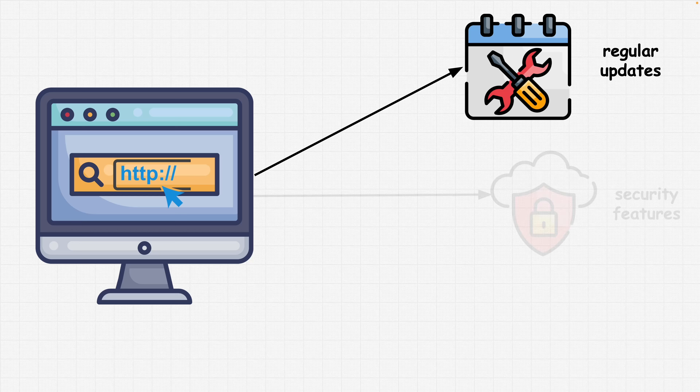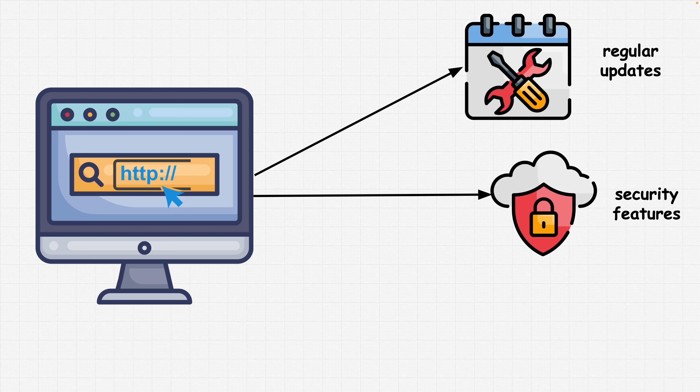You should also look for built-in security features. Evaluate the built-in security features offered by the browser. Features like sandboxing, which isolates each tab or process from the rest of the system, can help prevent malware attacks. Similarly, built-in phishing and malware protection can add an extra layer of security for your browser.